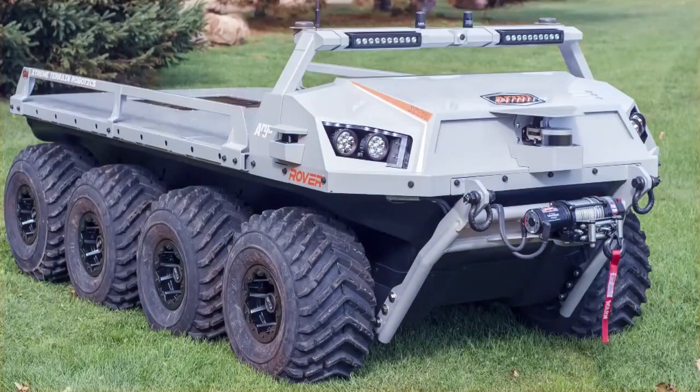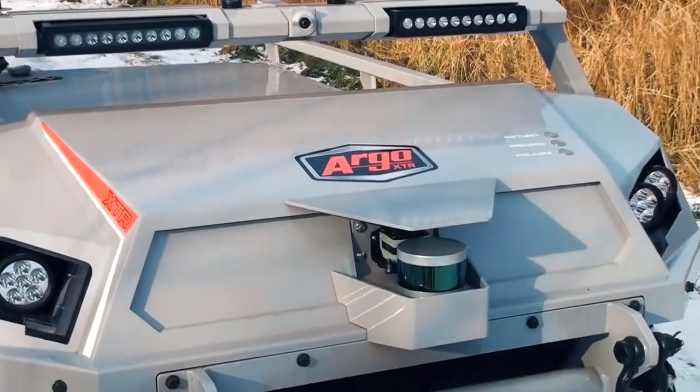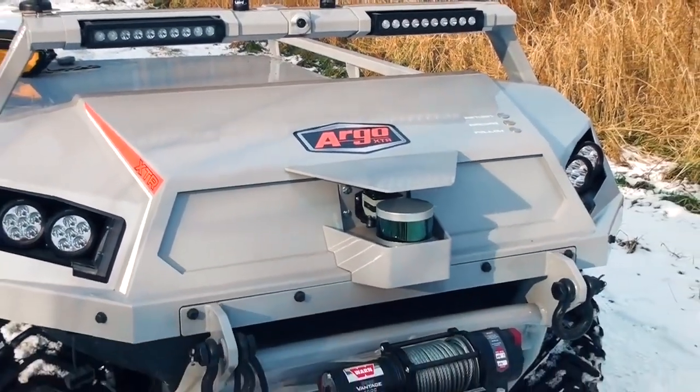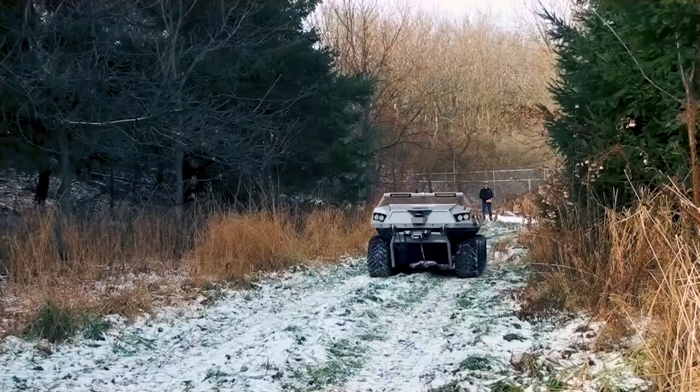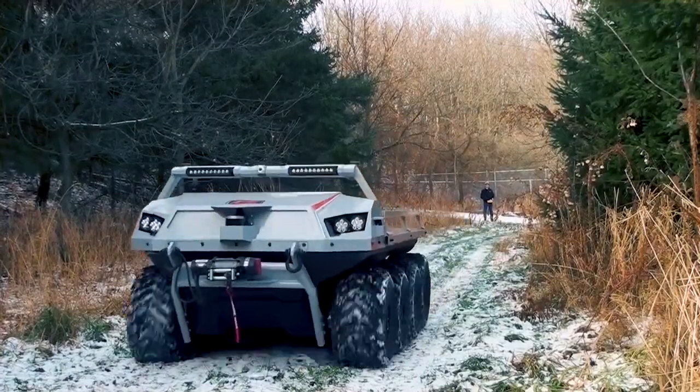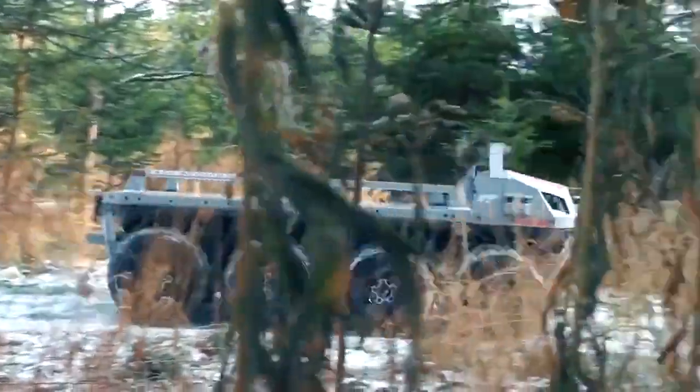The J-8 Atlas Xtreme Terrain Robot XDR is a new unmanned ground vehicle (UGV) developed by Argo Space, Robotics and Defense Division, a part of Ontario Drive and Gear. The maximum payload capacity of the UGV is 570 kg.